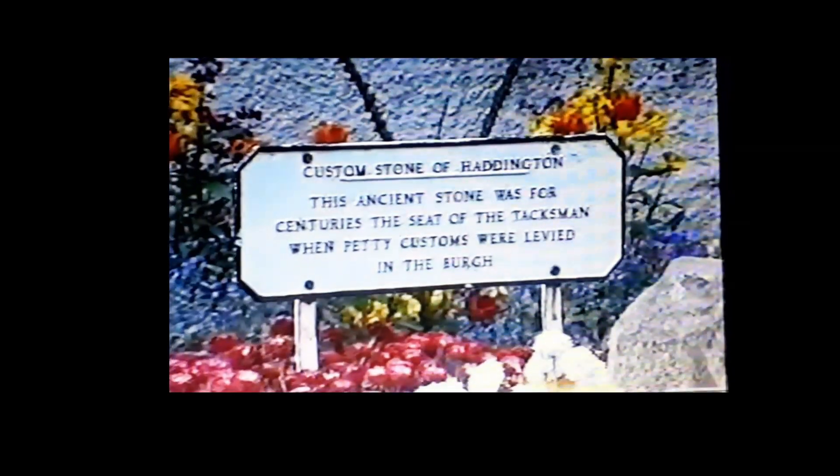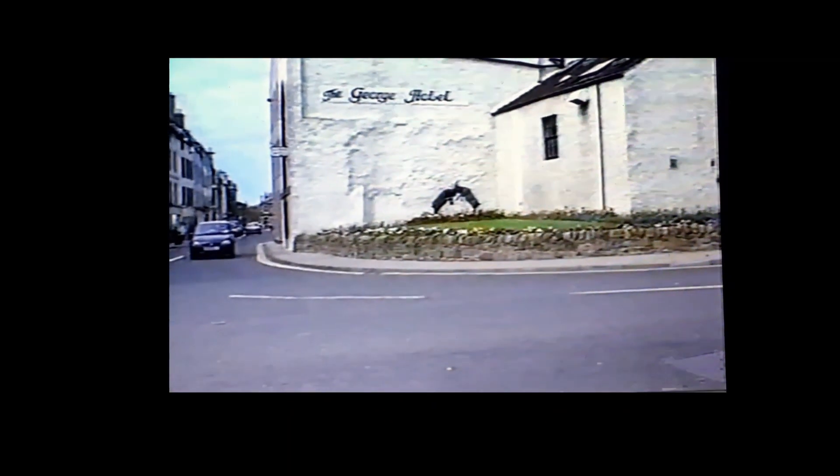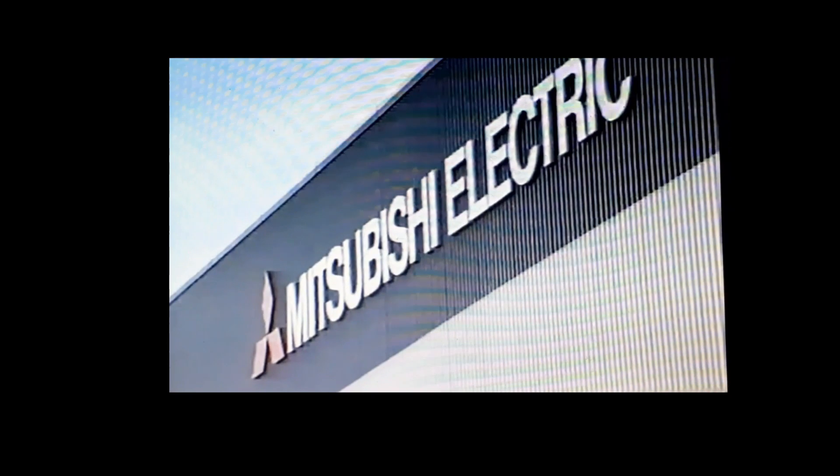...stone, presided over by the taxman, used to be on the East Hoch. Now it rests beside a pair of goats, gifted to Haddington in 1979, when Mitsubishi bought the site to the northwest of the town from Tamburg, the original owners of the statue.